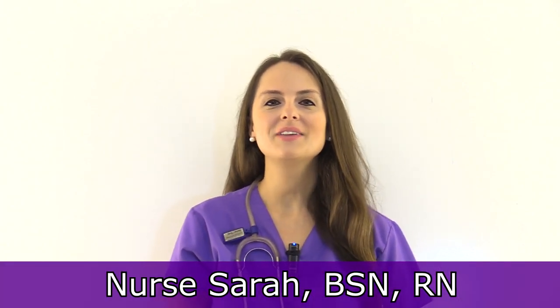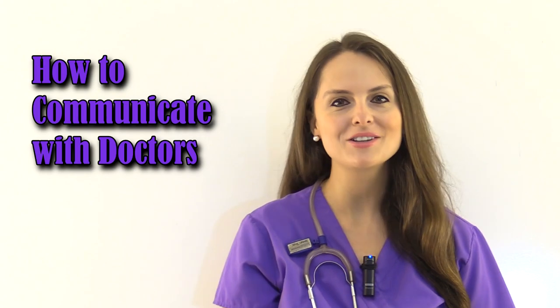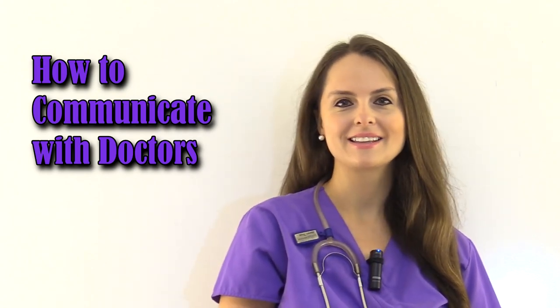This is Sarah with RegisterNurseRN.com. In this video, I want to give you some tips on how to communicate with doctors as a new nurse or nursing student. It can be really nerve-wracking at first because a lot of times you know that a patient needs something, you know something's wrong with them, but you don't know exactly what to ask for. As the nurse, you're the patient's advocate, so you really want to develop your communication skills when communicating with a doctor.